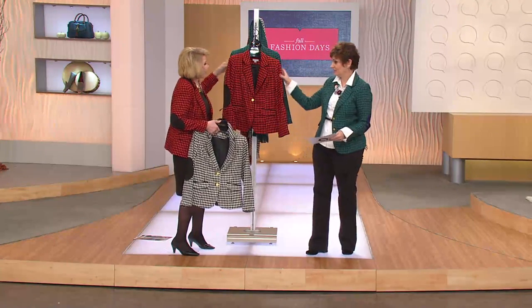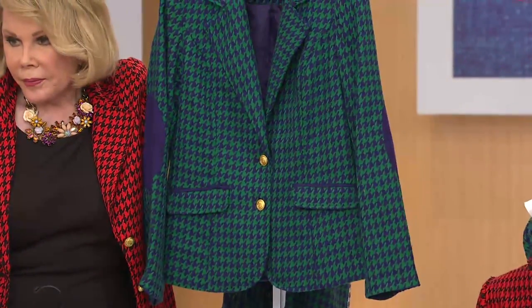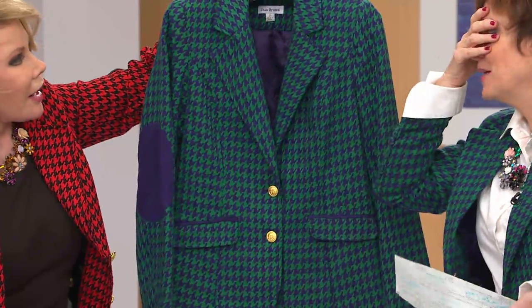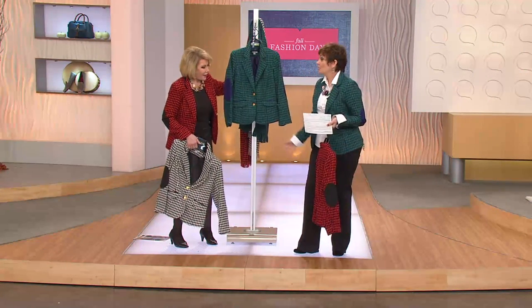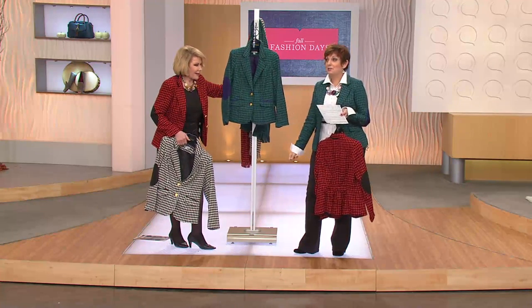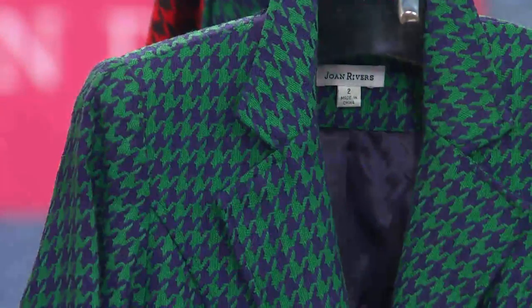My favorite that I bought first is the green and navy. One time it was one of those days where I'd worked like 12 days in a row — it was Christmas time, I had a gift event — and I was so tired. I took one of your sequin tops, put it underneath this, wore it with jeans and a boot. I'm like, I'm comfortable and chic! And Laura Gradiere was here and said, 'I love your outfit.' I'm like, Joan Rivers almost head to toe.